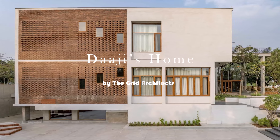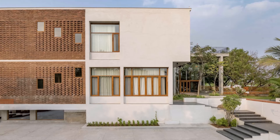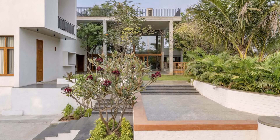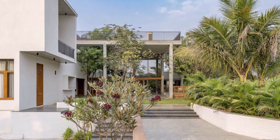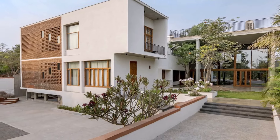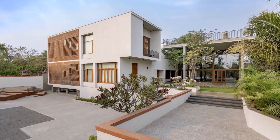Located in the Heartfulness Center at Kanha Shantivanum in Hyderabad, this home sits within a gated community amidst a landscape initially dotted with primeval rocks and existing trees. Recognizing the intrinsic preciousness of these ancient stones, Daji wished to keep them in situ, guiding the design to wrap fluidly around these natural elements.